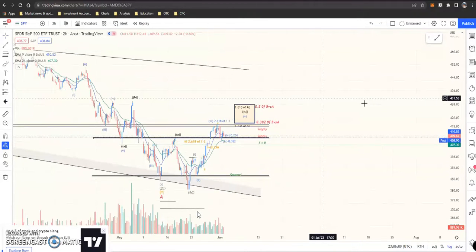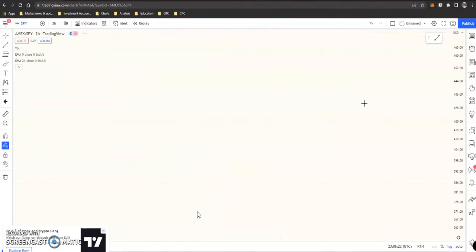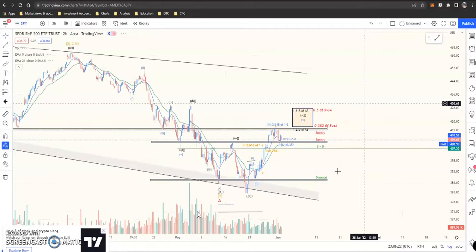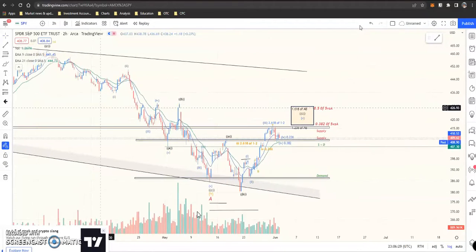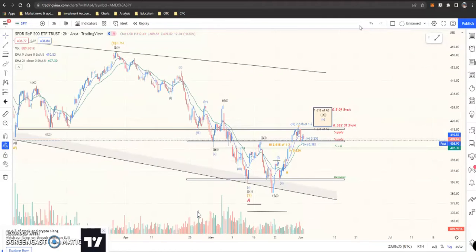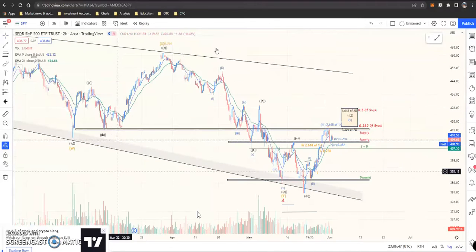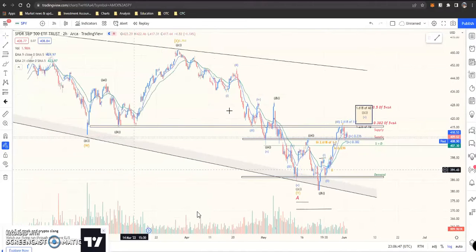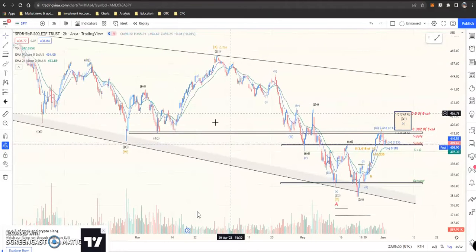Always tell people to buy as close to the money as possible and give yourself as much time as possible. Looking at that channel — the upper channel — it may not even test the upper channel until much later. If you go back and look at March, it does test all the way up to the upper channel, in the C area.